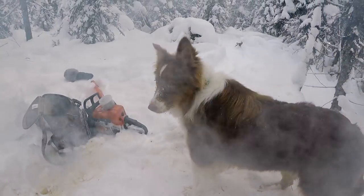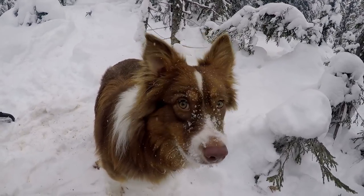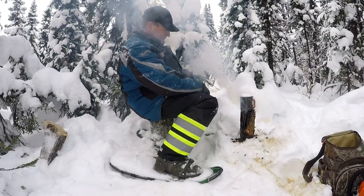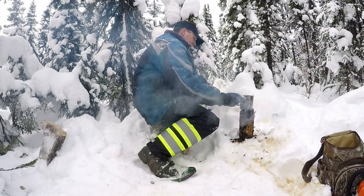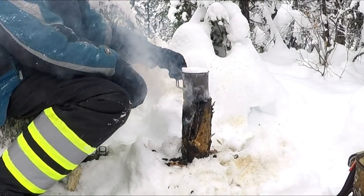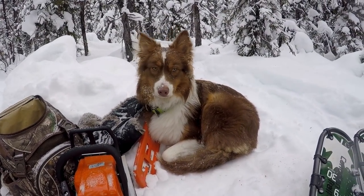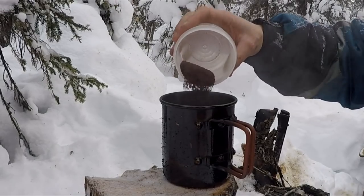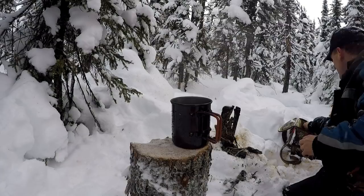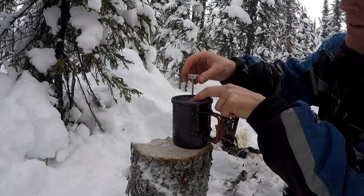And Willow's with me again today of course — she goes pretty much everywhere with me, and today's her birthday. She's one year old today. Happy birthday Willow. So that didn't take too long. Now I think I'll throw in a bit of coffee there, let that sit for four or five minutes, and then press her down.